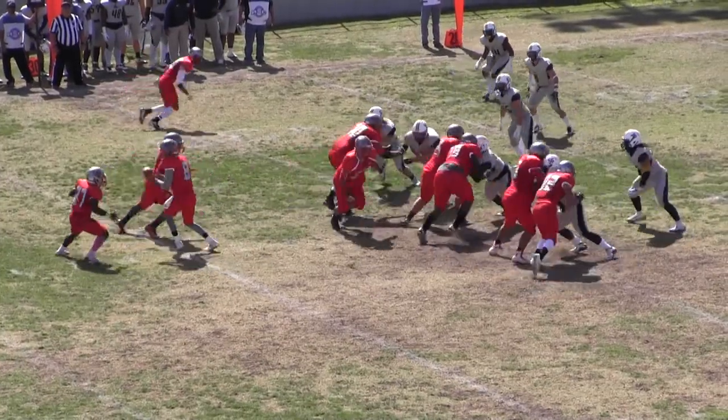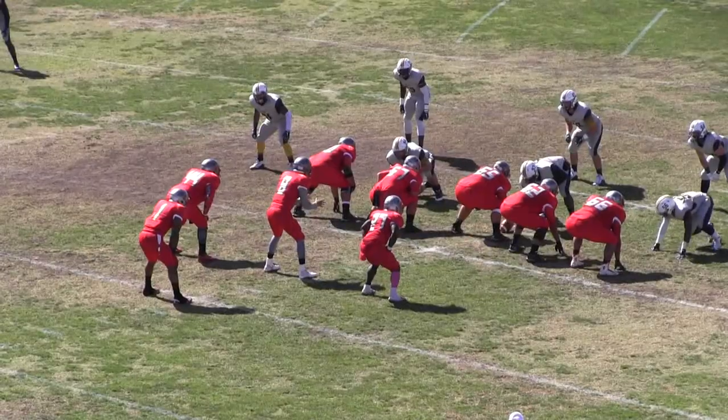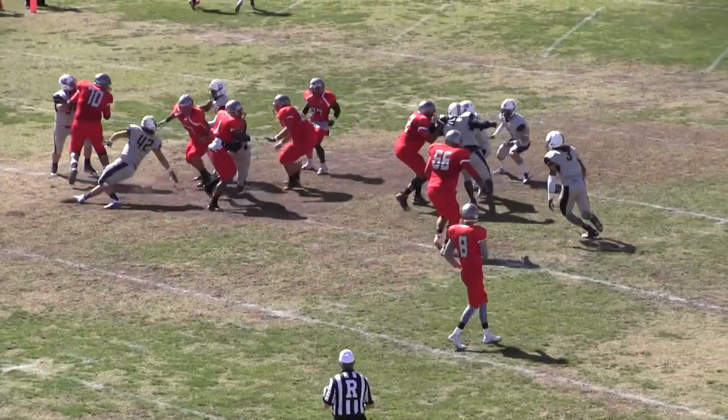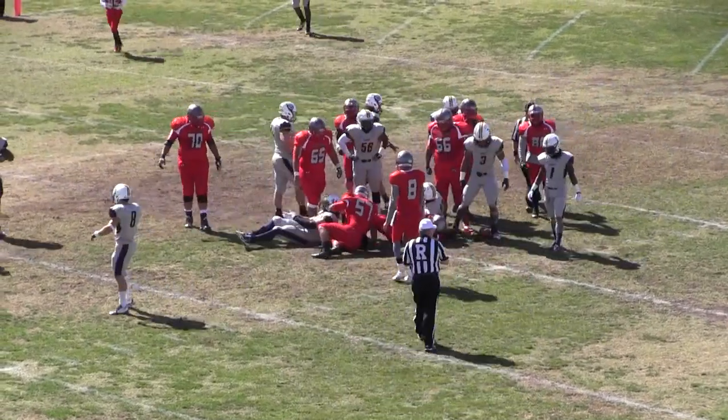Greer behind him. Here's the snap, they're going to go to Greer up the middle — oh man, and he's going to be hit hard! Let's see what Sol Ross does. He's going to pitch it out to the left-hand side to Hasan Lipscomb, who's met immediately by the defensive line.